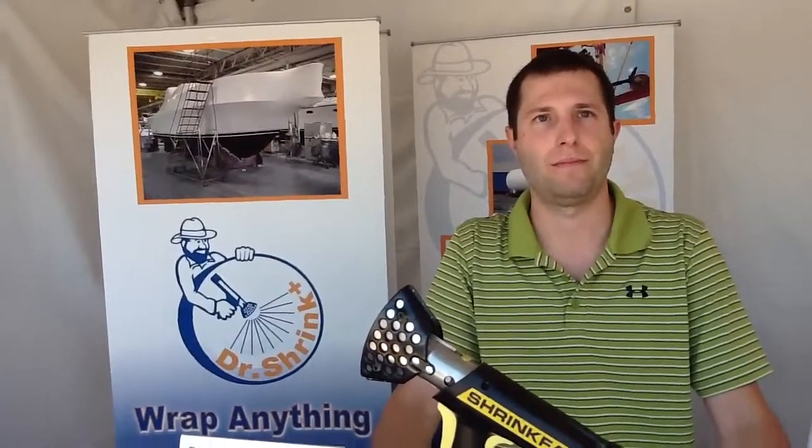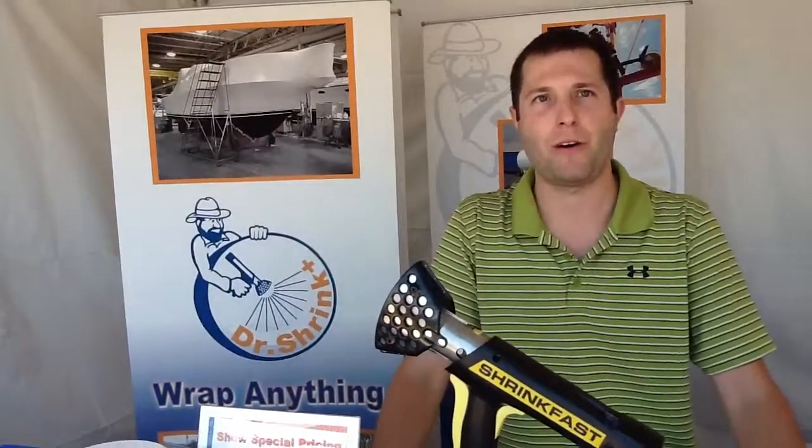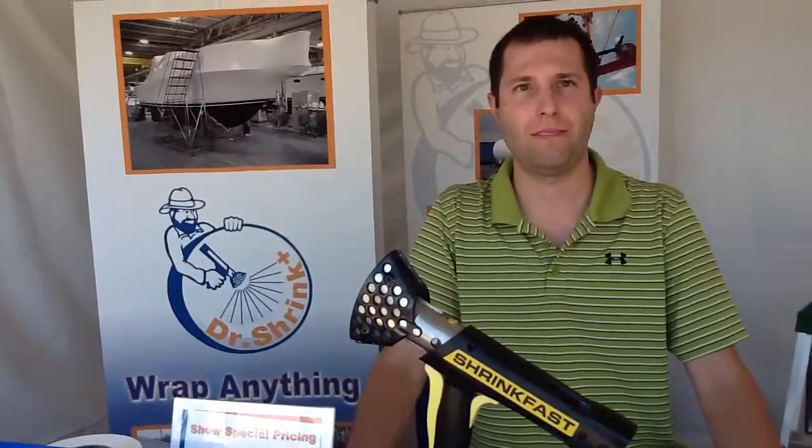Absolutely outstanding. So if we wanted to find out some more information about Dr. Shrink, where would we go? We have our website, www.dr-shrink.com, and our 800 toll-free number is 800-968-5147. Outstanding — Ryan, thank you so much for your time, and enjoy the rest of the show. Thank you, Eric.